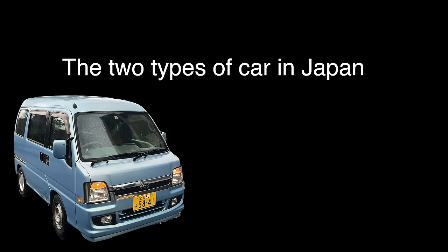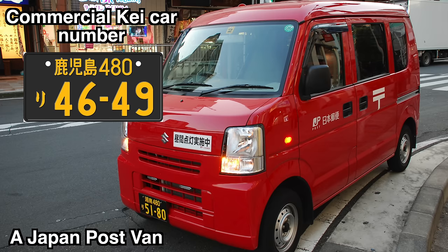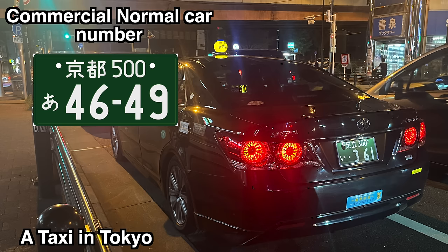In Japan, there are two main types of vehicle classification: K cars and regular cars. K cars get a yellow plate with black letters and normal cars get a white plate with green letters. But each of these plate types also has a commercial variant to indicate that the vehicle is not for private use. These are often seen on trucks, buses, taxis, etc. In these cases, the colours of these plates are inverted. Commercial K cars get a black plate with yellow lettering and regular cars get a green plate with white lettering.